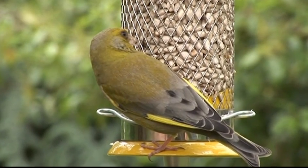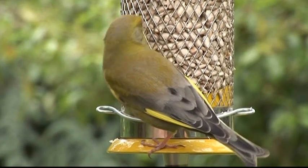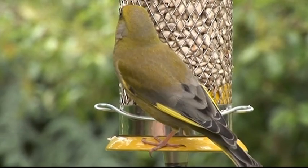Ensure you have a good view, so that you can enjoy and see the delightful source of life, colour and song that wild birds will bring to your garden.